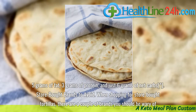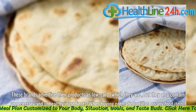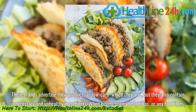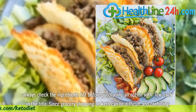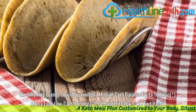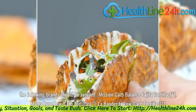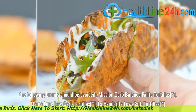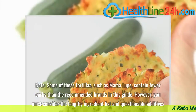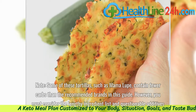Store-bought brands to avoid. When shopping for store-bought tortillas, there are a couple of brands you should be wary of. These brands advertise their products as low-carb, which they are, but they also contain unnecessary and unhealthy ingredients. Always check the ingredients list before purchasing an option with 'low-carb' in the title. The following brands should be avoided: Mission Carb Balance Tortillas, Mama Lupe Low-Carb Tortillas, and La Banderita Low-Carb Tortillas. Note that some, such as Mama Lupe, contain fewer carbs than the recommended brands in this guide. However, you must consider the lengthy ingredient list and questionable additives.